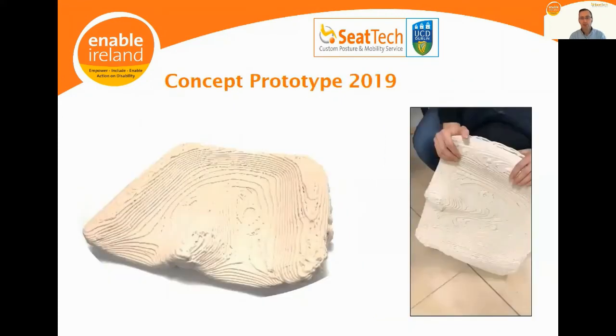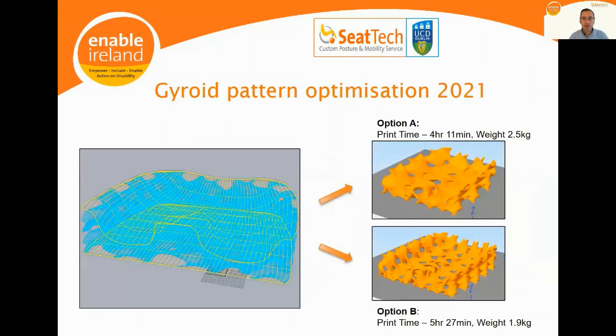We've been undertaking a project for the last four years looking at the potential of 3D printing for custom contoured seating systems. When we started in 2017, it would have taken 500 hours to print a full-scale cushion; that has now come down to approximately four to five hours. We believe we printed the world's first concept prototype 3D printed custom contoured pressure cushion at the end of 2019, and have spent subsequent years optimizing the design — exploring print patterns that minimize material, optimize airflow and minimize weight. We're just coming to the end of phase one of that project.